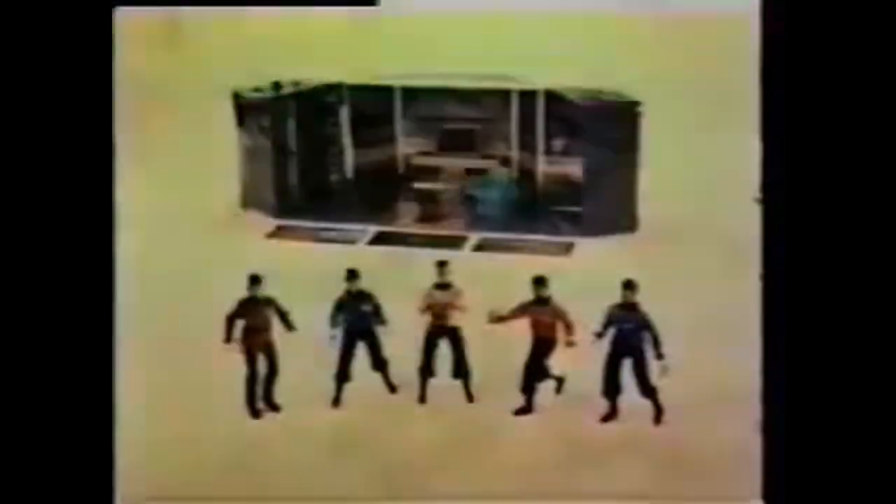Pretend he's left the deck of the Enterprise for outer space adventure. You can capture the Klingon and bring him back to the Enterprise. Star Trek USS Enterprise gift set. Star Trek action figures also sold separately by Mego.